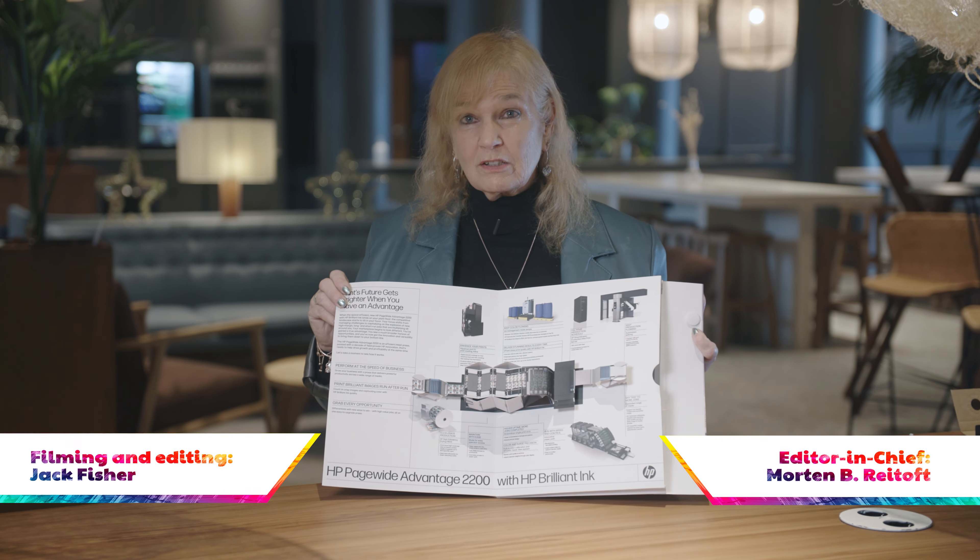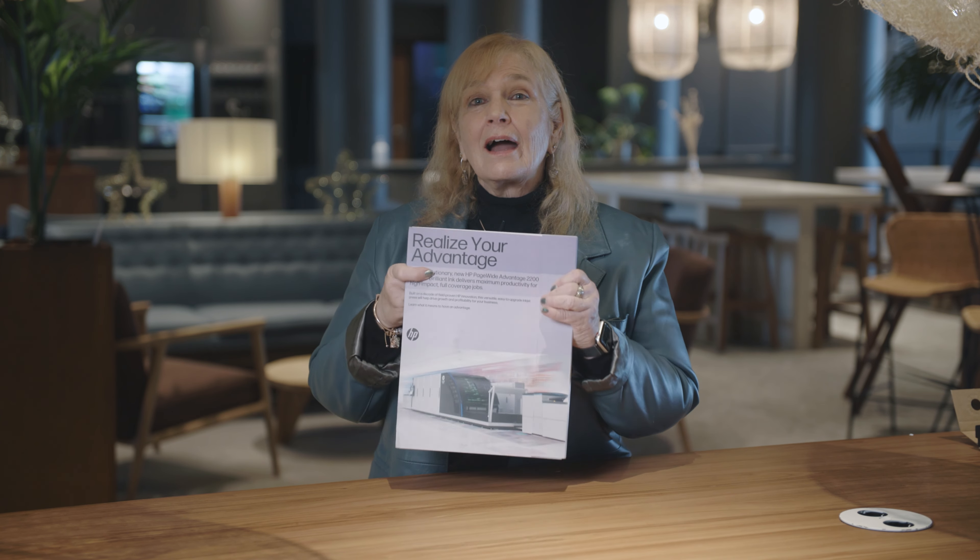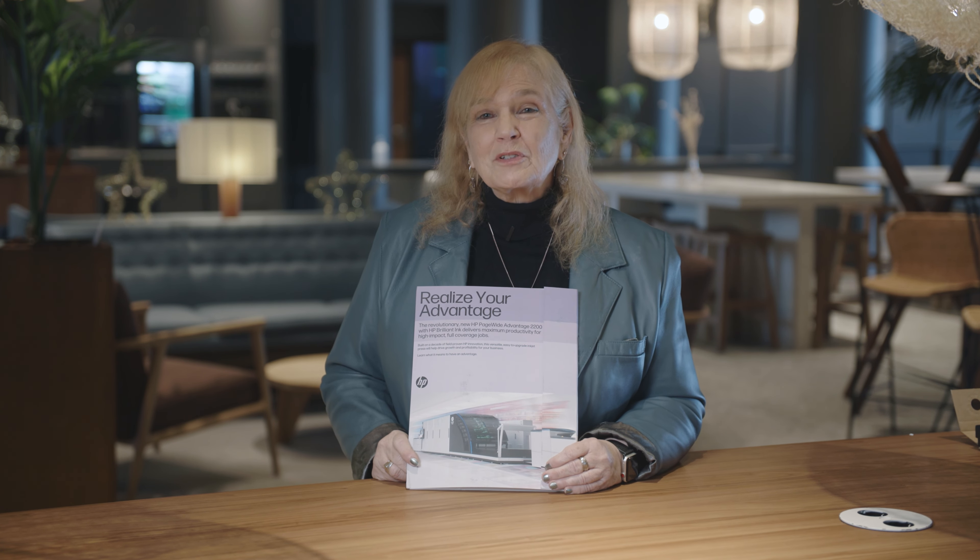So I love what HP did with this. I hope it gave you some ideas, and we hope you'll come back for another episode of Print Sample TV.